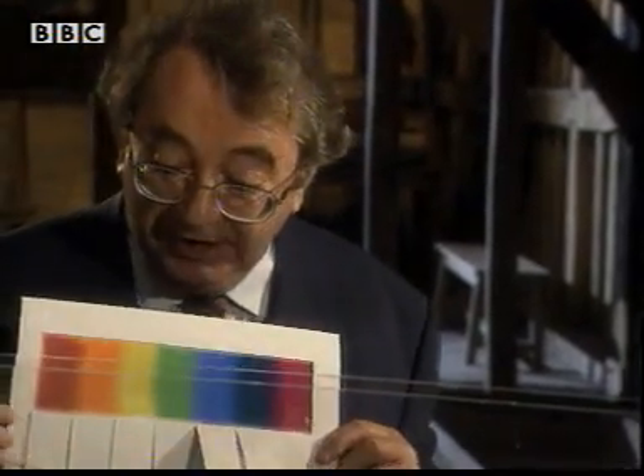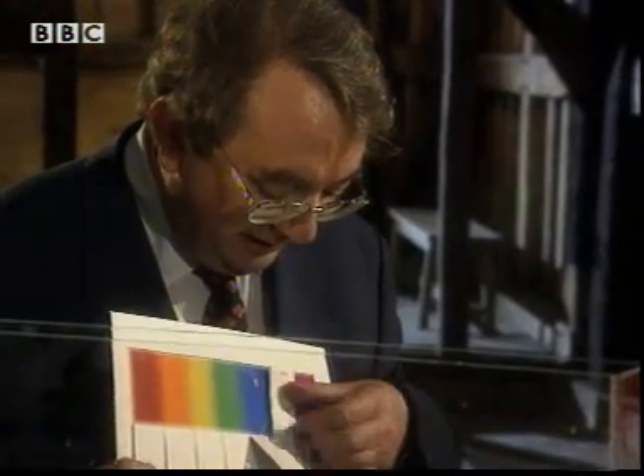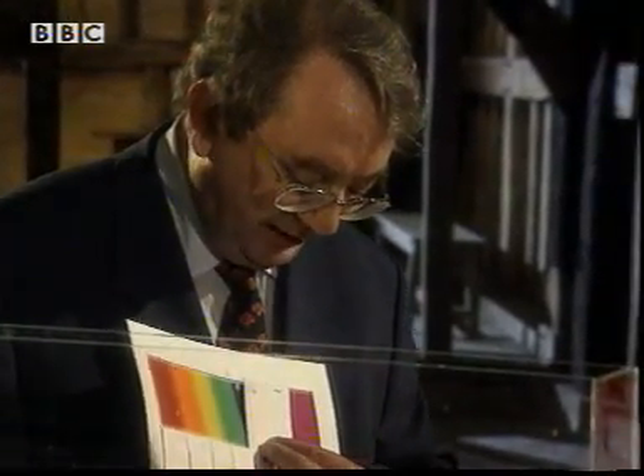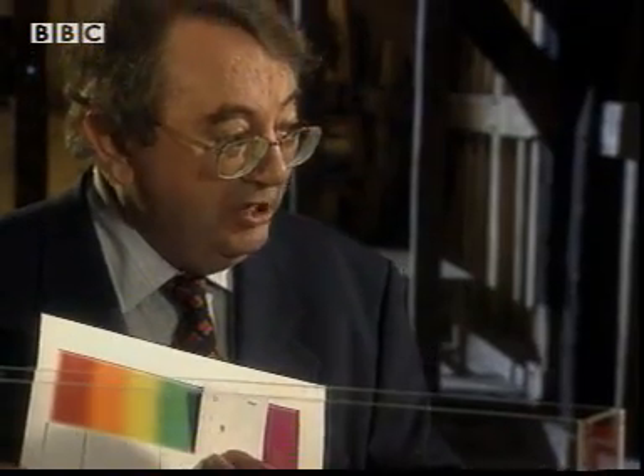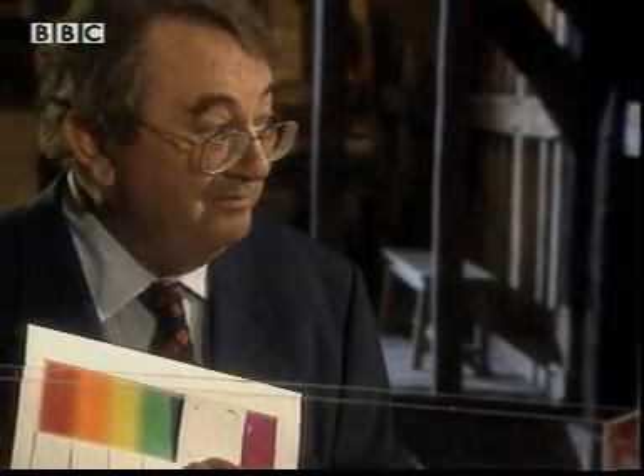And so when you shine a white light into the atmosphere, all the blue light is scattered all over the place — all over the sky, in fact. And of course, when you take the blue colours away from the sunlight, you're left with a yellowish-looking mixture, and that's why the sun looks yellow. So if you take away some of the colours that make up white light, you get a new colour. In this case, taking away the blue leaves yellow as the predominant colour, giving the yellow colour of the sun.